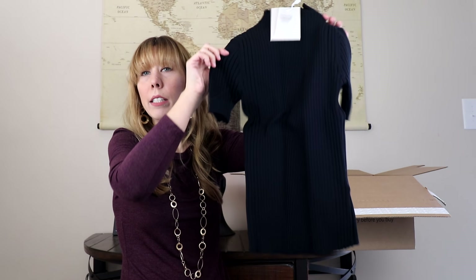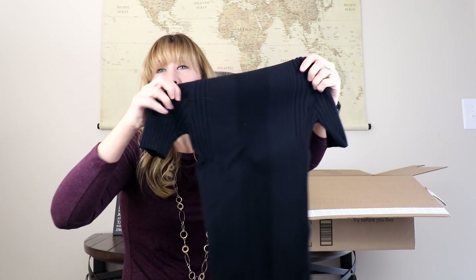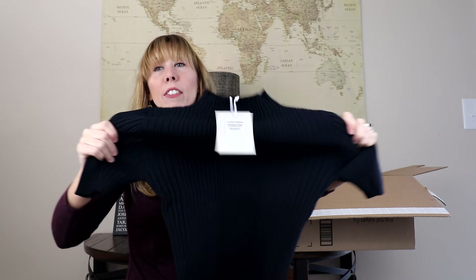Next, we have this teeny, tiny top. It's clearly got a lot of stretch, but it's also going to be a kind of top that you don't wear after a cheeseburger. There are lots of pants where I like a tighter top to tuck into a more flowy pant or skirt. So I like to have these types of tops on hand. This is by Mink Pink Collection.